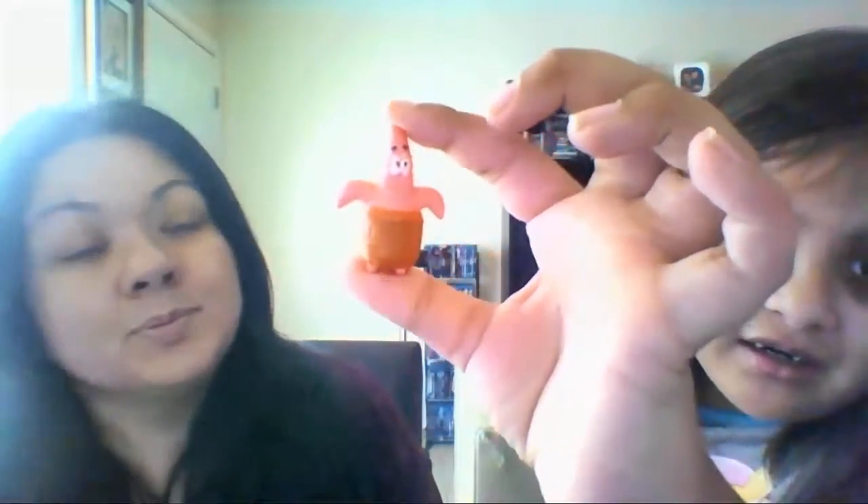Show them the house first. Oh, this is Remy's thing — Remy found that one and they charged him 25 cents for it. It's Patrick, and he's really funny because he likes to eat ice cream.